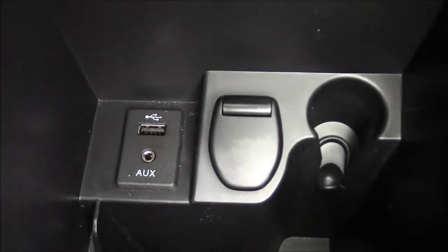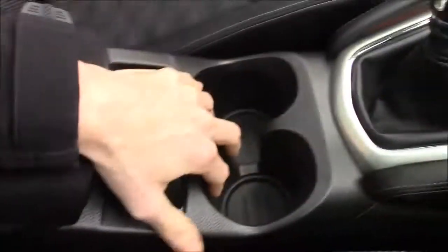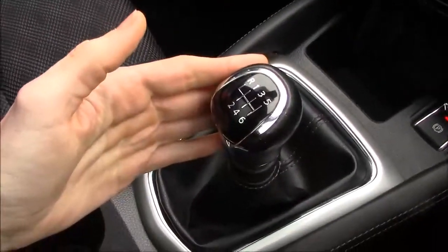We have really nice front seats that were helped designed with NASA to relieve back strain. Inside we have an armrest that lifts up for storage, with USB and auxiliary inputs, a 12-volt power supply, loads of storage space, a coin slot, two cup holders, and a six-speed manual transmission.